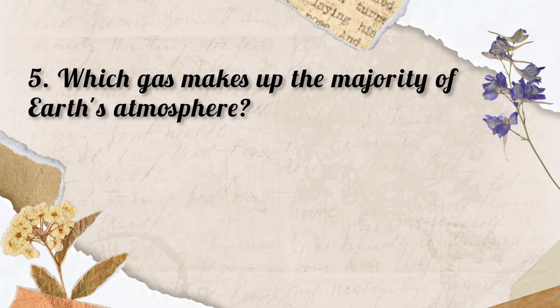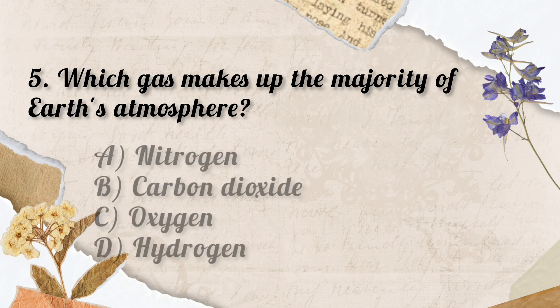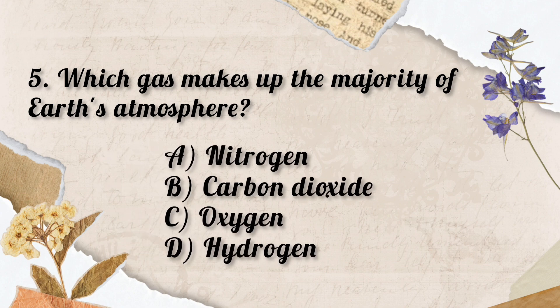Question No. 5. Which gas makes up the majority of the Earth's atmosphere? Options: A. Nitrogen, B. Carbon dioxide, C. Oxygen, D. Hydrogen. So the correct answer is Option A. Nitrogen.